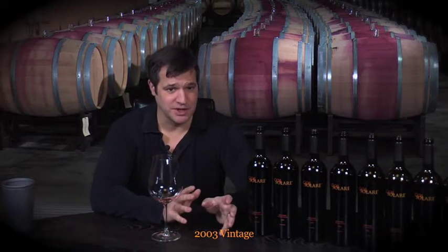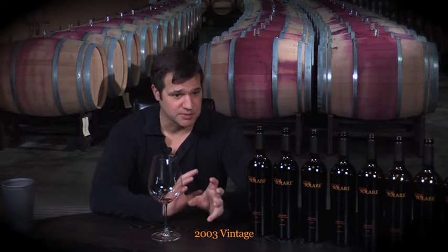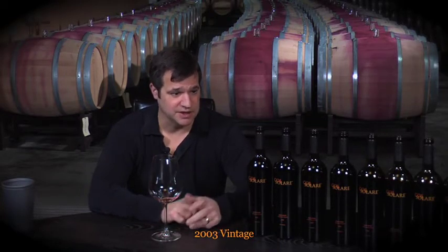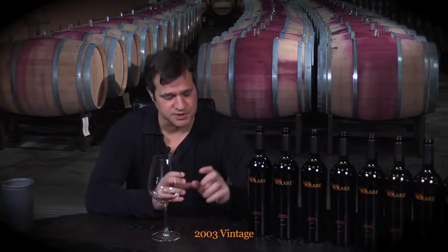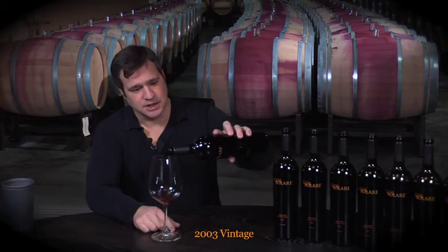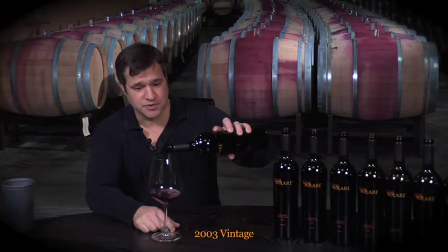2003 was a very warm year in the Columbia Valley, most similar probably to 1998. You'd call it a hot year. The grapes were fully mature, but more of an elegant vintage. It was pretty warm, and that helps to soften tannins and get a lot of fully ripe fruit.